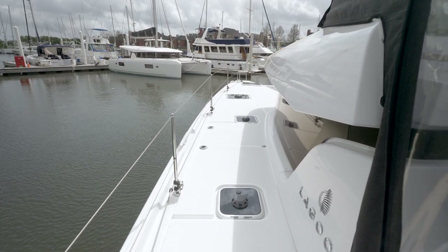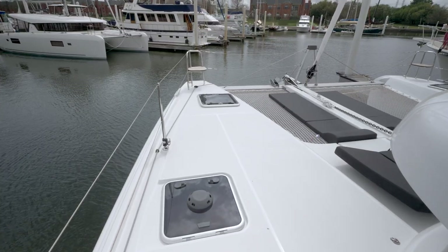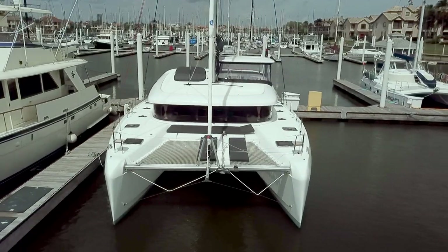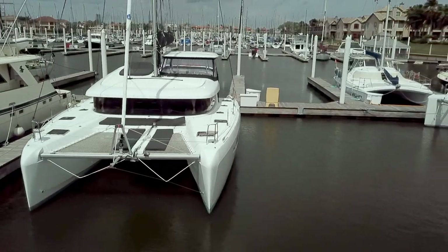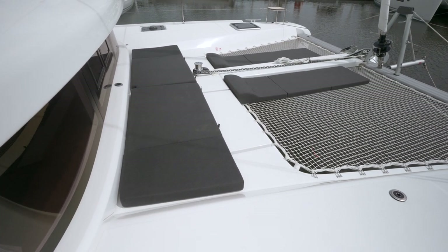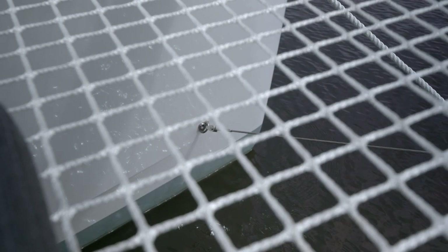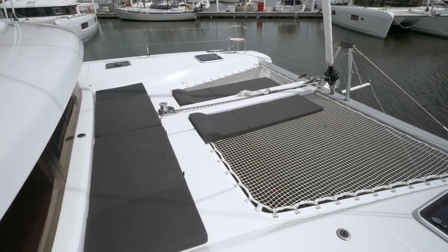Moving forward on the wide decks is safe and easy with the flush hatches and built-in handholds around the coach roof. Once forward, you're in the best seats in the house. There are more than enough sun lounging cushions, which have lifting backrests, and the comfortable trampolines will always be occupied, especially with the two sun lounger pads.